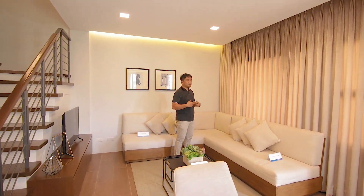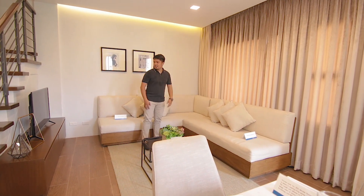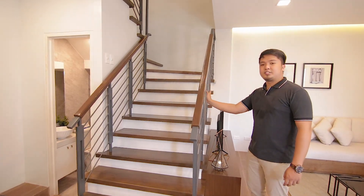Binigyan tayo ng developer ng idea how to maximize the space. Like this, ginawa niya L-shaped yung sofa dahil nasa corner area tayo. So this space is for your television. And these stairs are made of solid wood and solid steel.